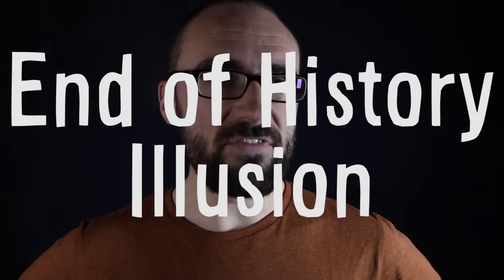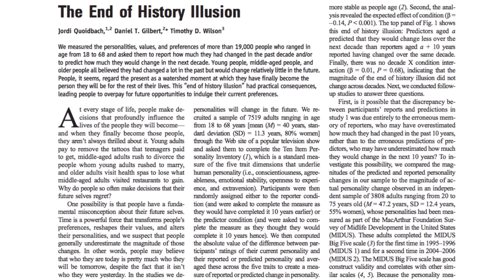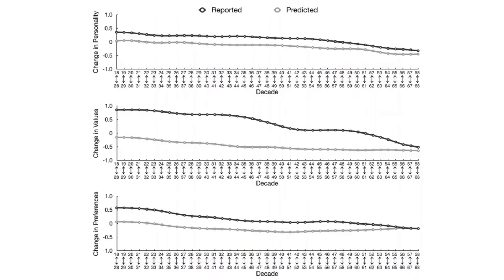Illusions affect not only big ships and teeth, but also your future. The end of history illusion is our tendency to think of ourselves today as somehow done. Sure, I went through a lot of personal growth and changes in taste in the past, but today, who I am now, this is pretty much the final me. But that's not true. Studies have consistently shown that people underestimate just how different they will be, say, 10 years in the future, even though they can easily point out how much they've changed since 10 years ago.